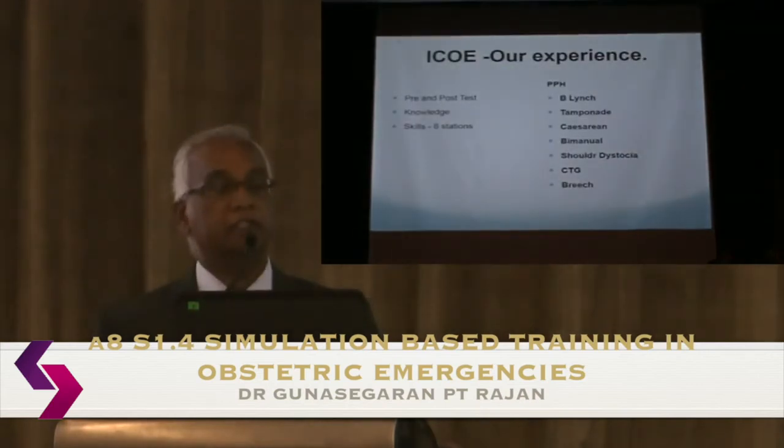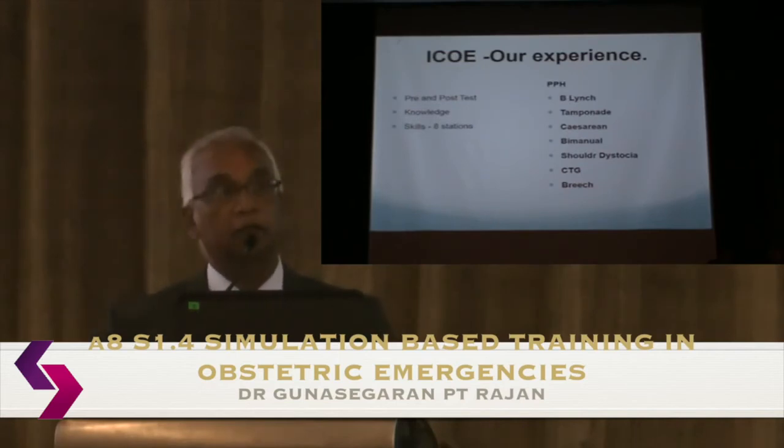Participants do a pre- and post-test over the two-day course, assessed on both knowledge and skills. We test eight skills: PPH management, compression sutures, CTG interpretation, difficult C-section, bimanual compression, shoulder dystocia, cord prolapse, and breech delivery.